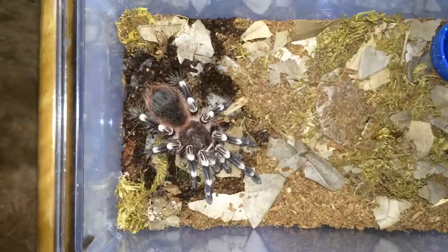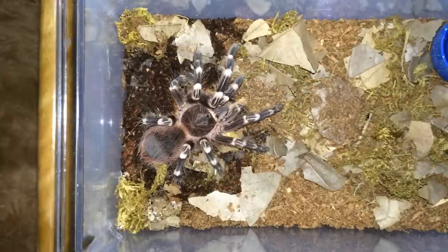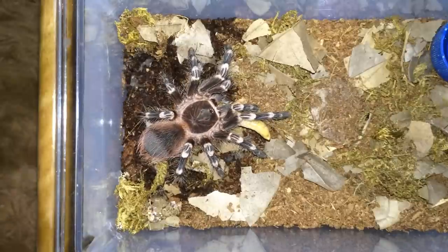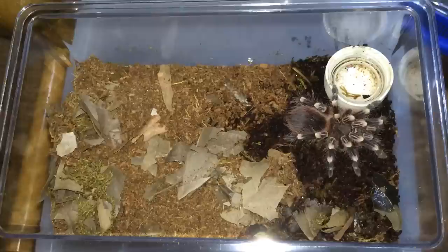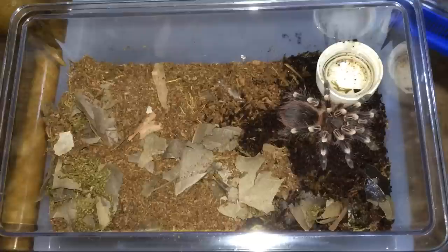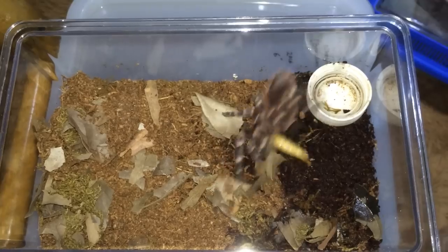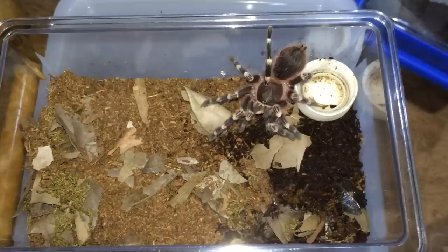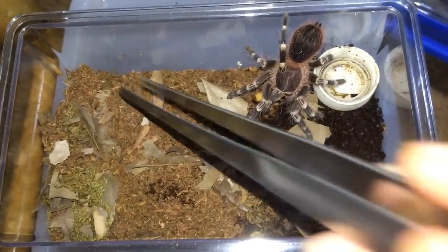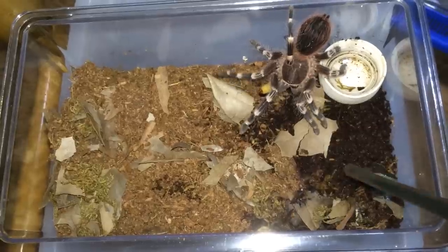That one didn't want to eat, so let's get this geniculata a meal — went straight for it. Another geniculata — I just wet one end of the enclosure and apparently he likes it there, so let's get a worm in. I think I'm just gonna make the dry part slightly damp and give a smaller dry area since he prefers the damp spot.